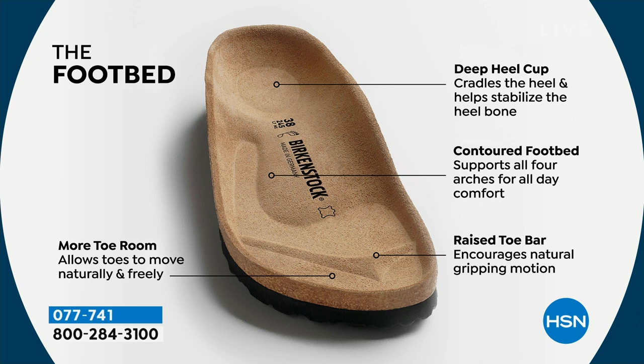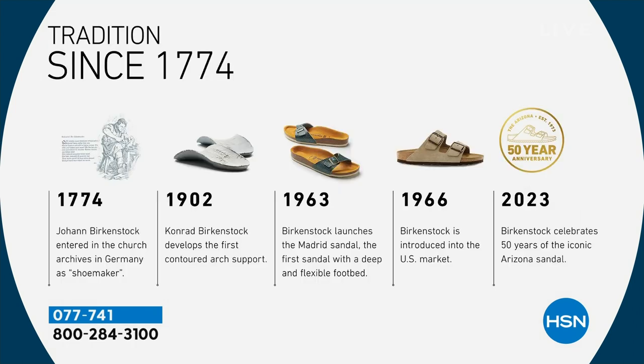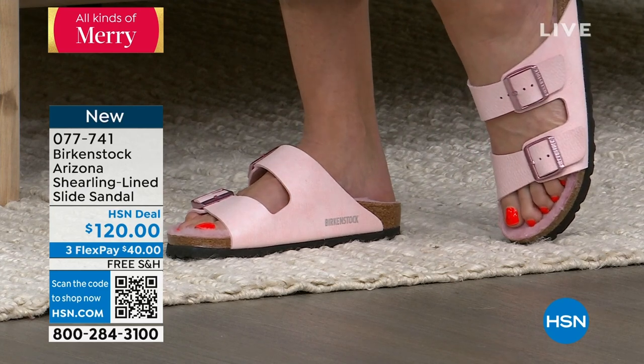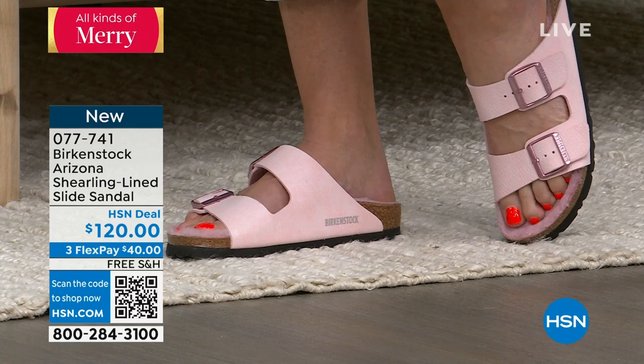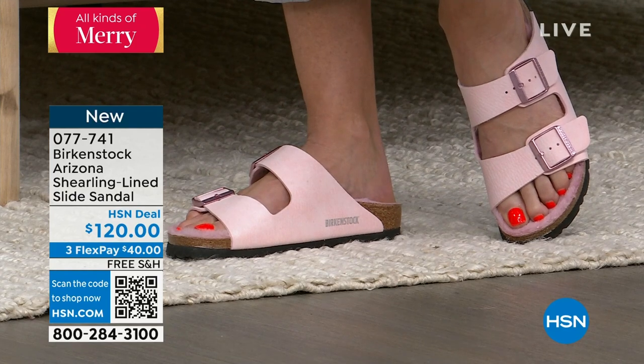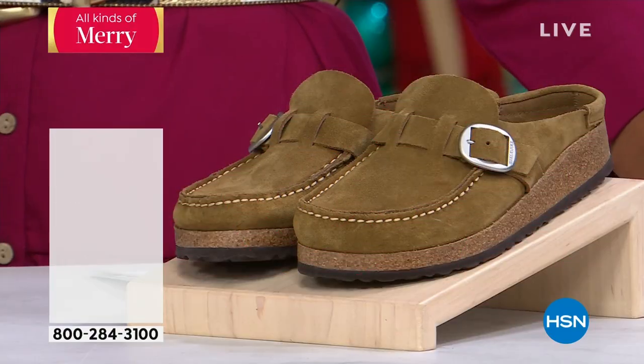That footbed has stayed the same since our very first shoe. Let's rewind a little bit: in 1774, Johann Birkenstock registered as a shoemaker — that's where the tradition began. Then in the 1900s, we came out with our first insert, then the Madrid, followed by the Arizona, and so on. The icons were born. I don't know any other brand that's been around since 1774 that we're still wearing, still loving, and that continues to innovate. Item number 077-741 for the Arizona with shearling lining.